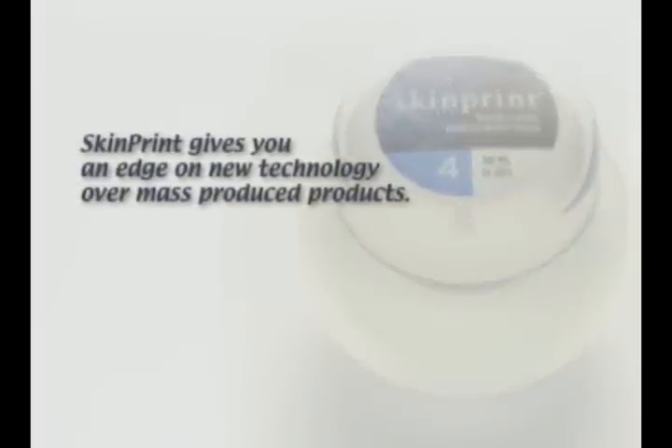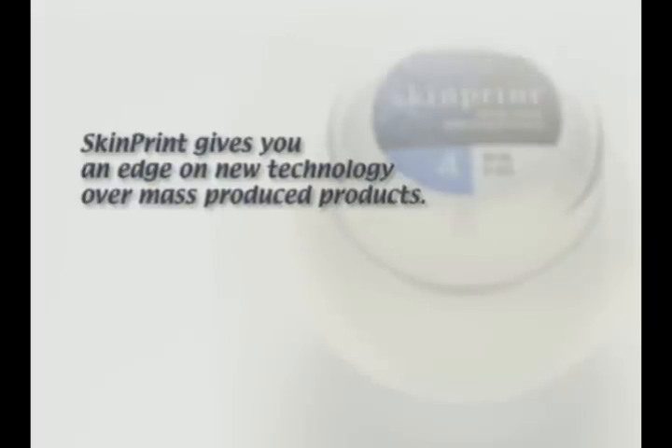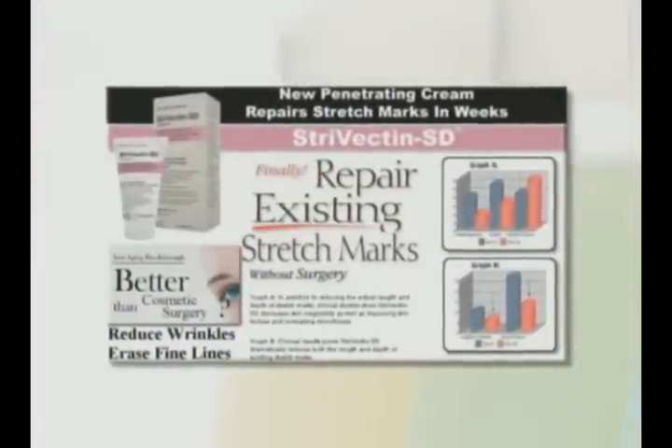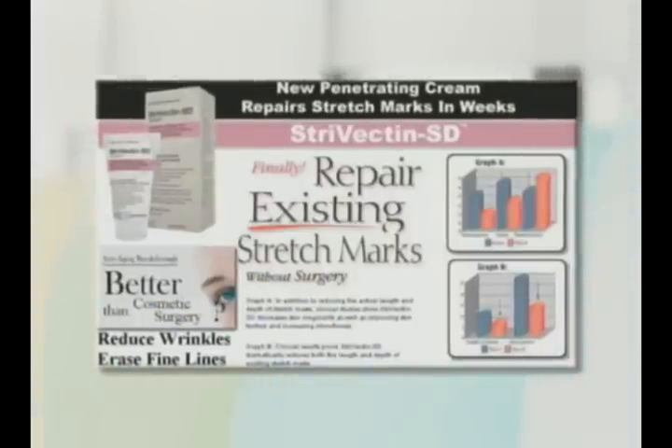Research and development into new cosmeceutical actives has seen exponential growth over the last several years and continues to grow rapidly. SkinPrint is a dynamic system. As new ingredients come out into the market and we have access to them, we can incorporate them that day into your product line. For example, Strivectin came out about two years after the active ingredient that Strivectin uses — we were on the market two years before that.